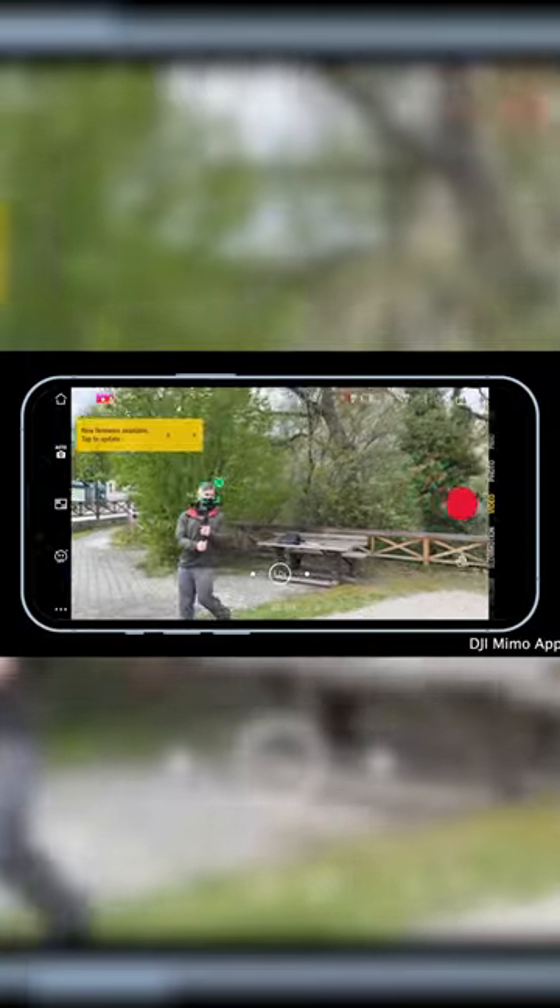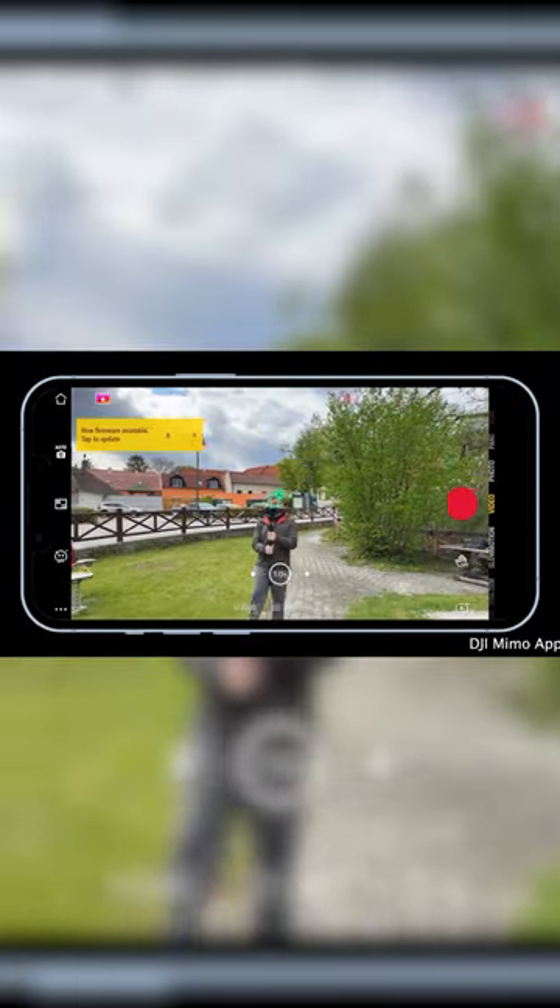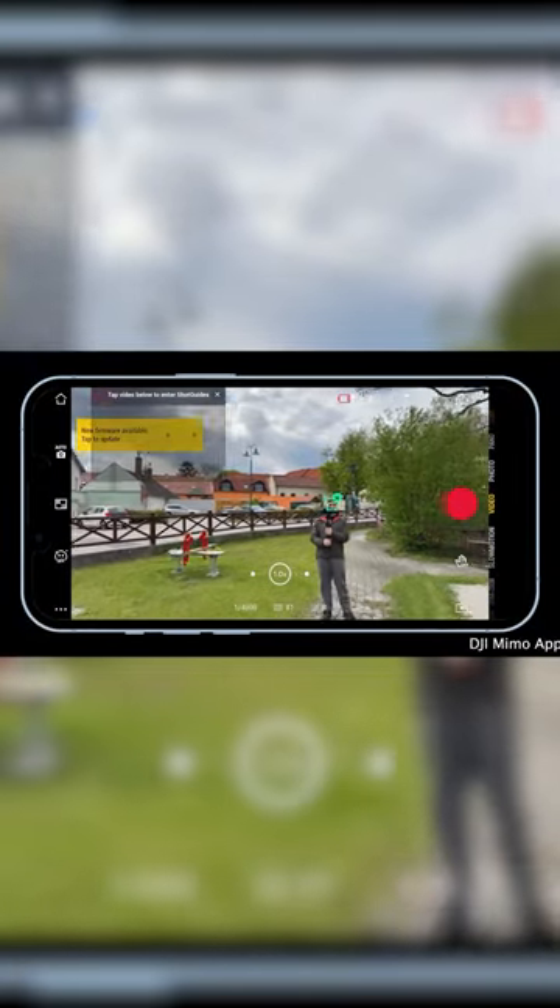The only difference is the battery life. The Insta360 Flow will almost last twice as long as the DJI OM6, and the biggest difference is the AI tracking feature that comes with the Insta360 Flow. It just works way better — it's a smarter system and it recognizes faces and it won't lose them.